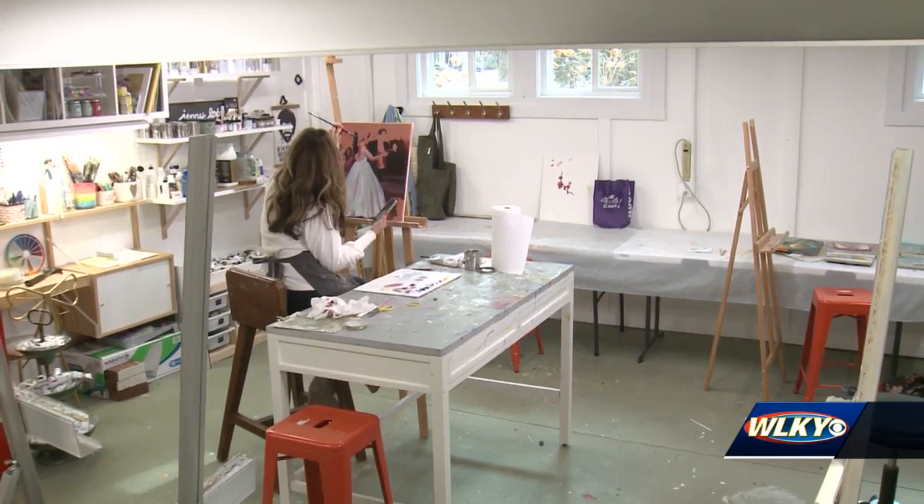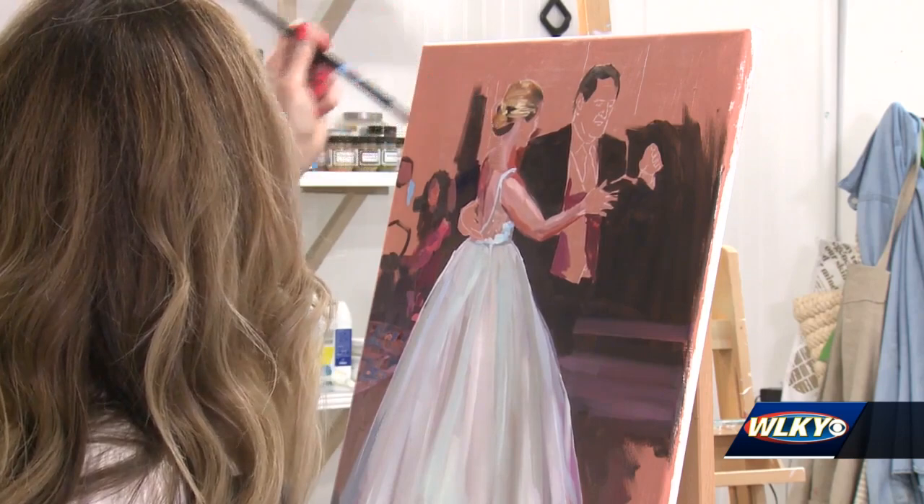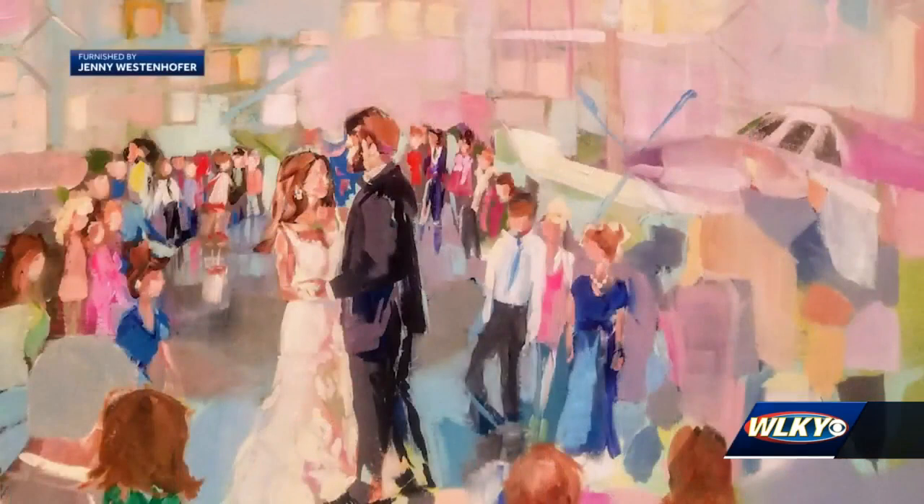Louisville artist Jenny Westenhofer's been honing her craft for more than a decade. Like most artists, she perfects her work in a studio. But recently, Westenhofer's been challenged with a new task: painting weddings live at the venue while they're underway.